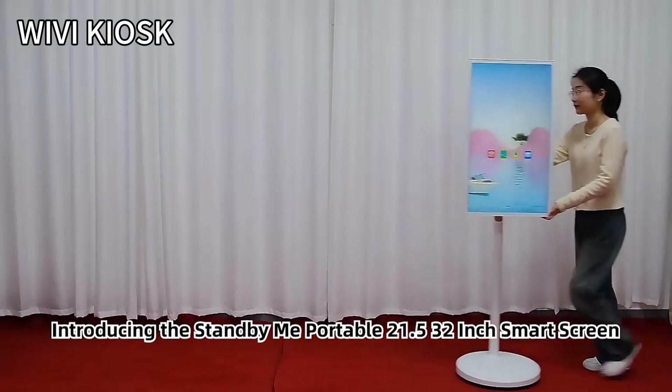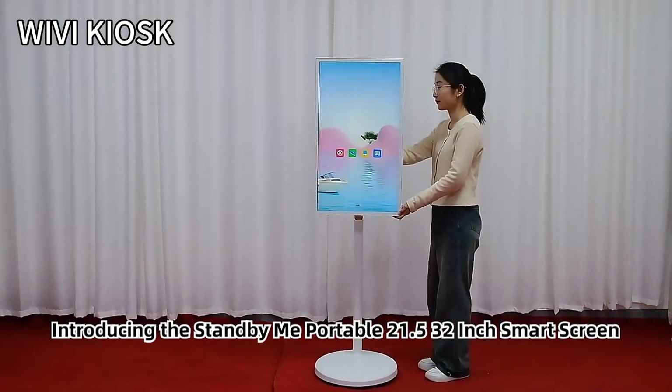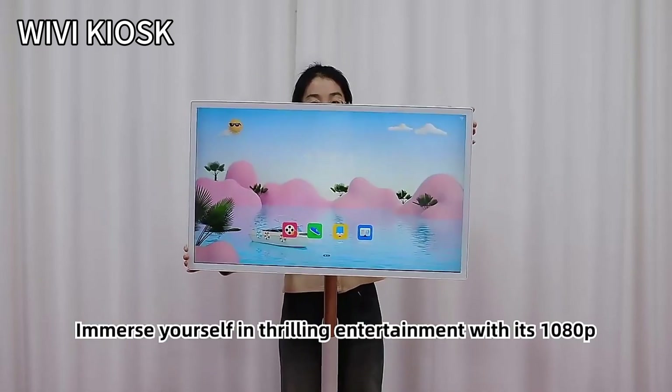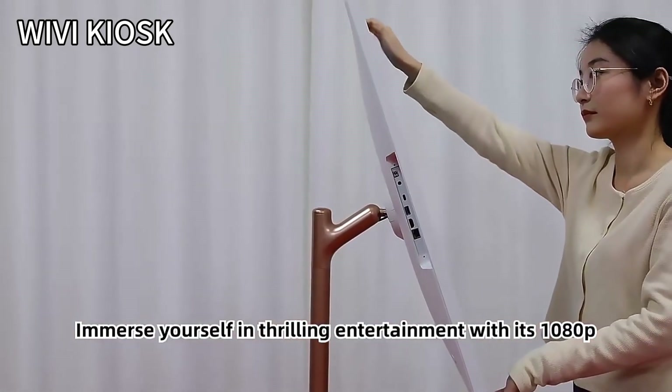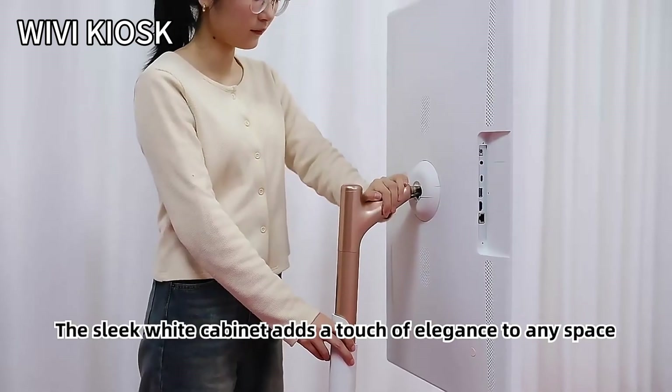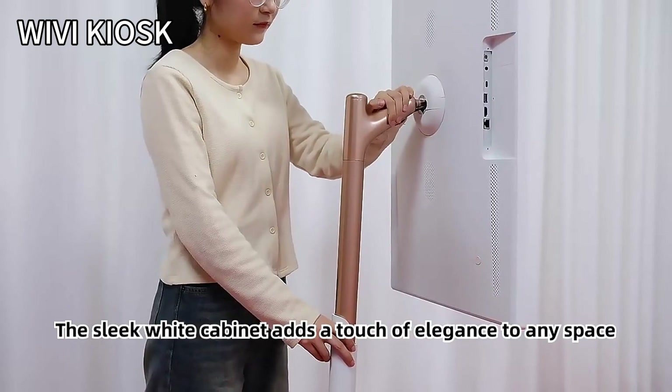Introducing the StandbyMe Portable 21.5 to 32-inch Smart Screen Touch TV HDTV. Immerse yourself in thrilling entertainment with its 1080p Full HD display and LED backlight technology. The sleek white cabinet adds a touch of elegance to any space.